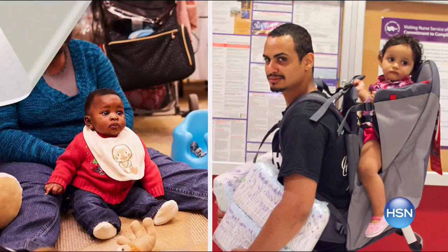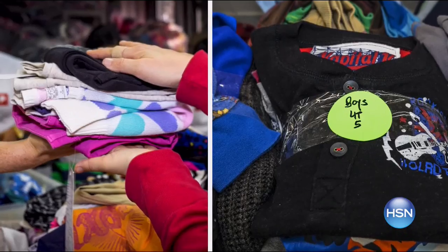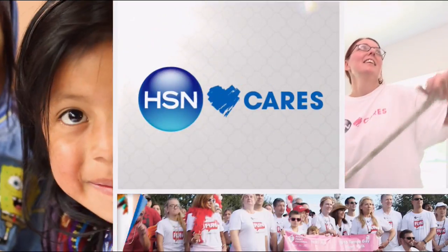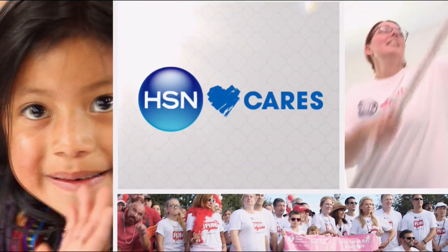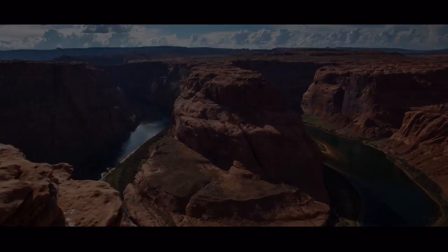Join HSN Cares and Good Plus to empower women and help families in need. Good Plus, created by Jessica Seinfeld, offers designs, fashions, and accessories from the heart, with proceeds supporting essential child gear, clothing, and services. HSN Cares will donate three days' worth of diapers for every Good Plus item purchased — goal is to provide essential items to 500 families. Search HSNCares at hsn.com.